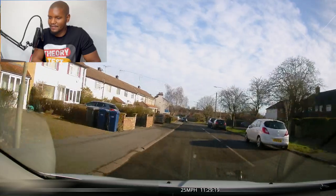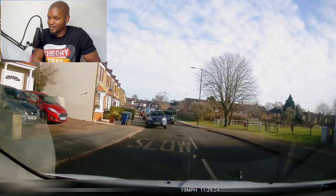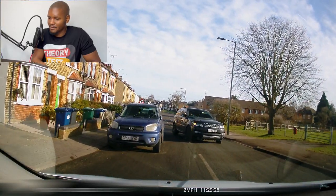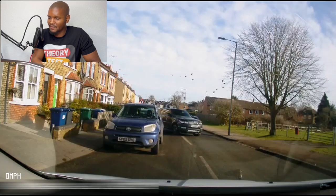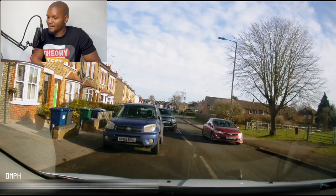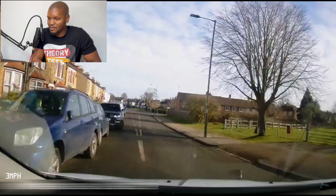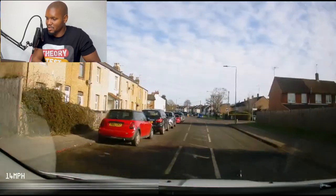Nice and clear at the moment, not too much going on. Then there's a meeting situation — dealing with it nicely. Notice the gap he's left between his car and the parked car. Moving off again with plenty of space. Don't get too close to the car you're stopping next to — give yourself room to move away nicely. That was really good.